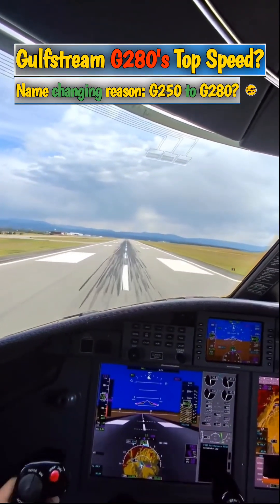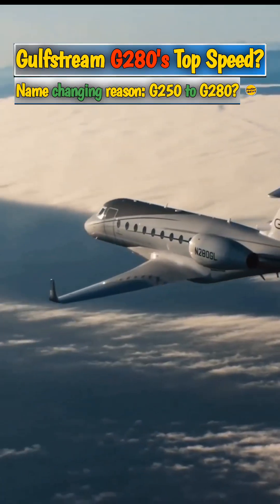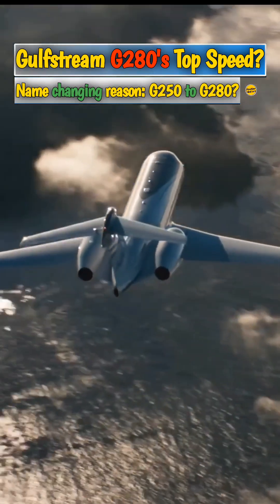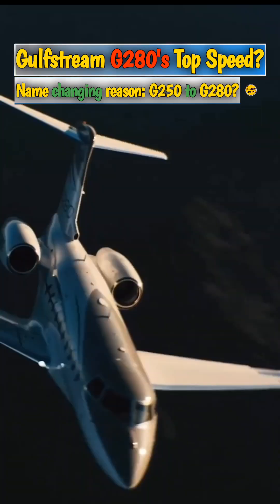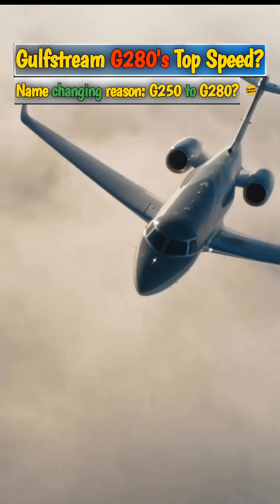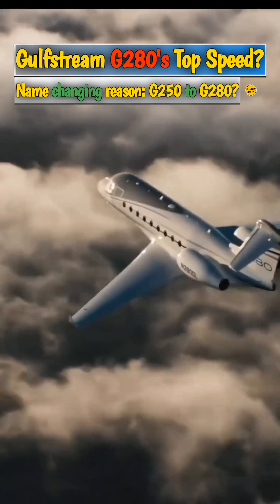The aircraft can cover 3,600 nautical miles at a cruising speed of Mach 0.8 with four passengers on board, which is impressive for a jet of its size. In its class, the G280 can pride itself on being one of the fastest business jets, with a maximum cruising speed of Mach 0.85.